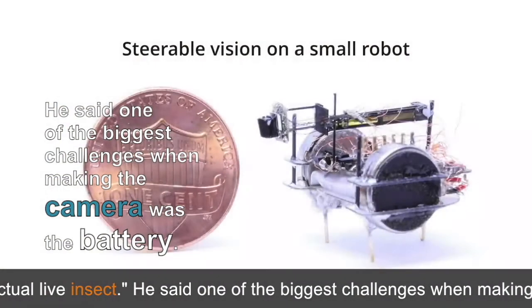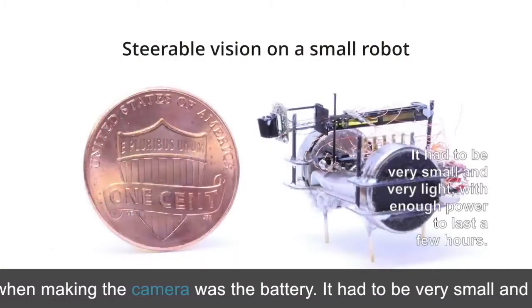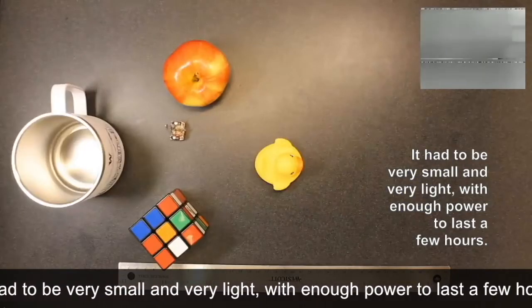He said one of the biggest challenges when making the camera was the battery. It had to be very small and very light, with enough power to last a few hours.